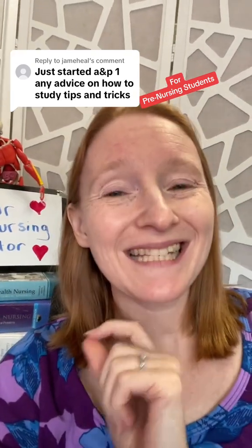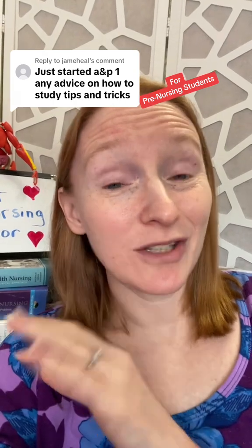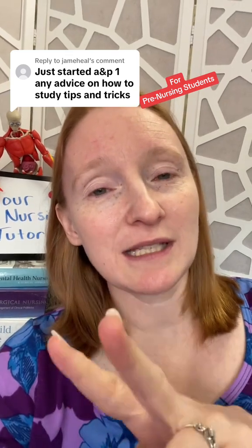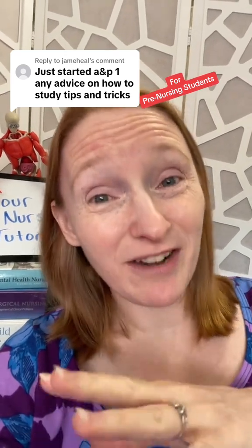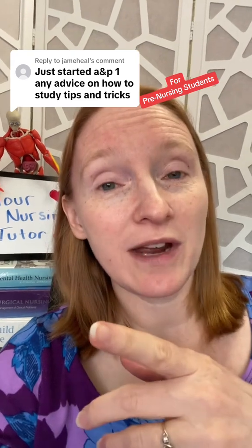Study tips for anatomy and physiology — yes, I can help with that. It's definitely the most important prerequisite for nursing school, so my number one piece of advice is to treat it that way. I still feel like I studied harder for anatomy and physiology than any class I ever took, because there's so much memorization. Recognizing that there's a lot of memorization in A&P is my second tip — there's just no getting around it.